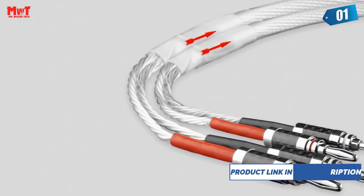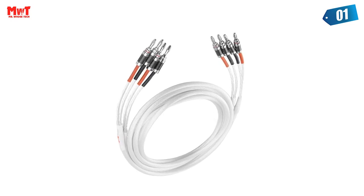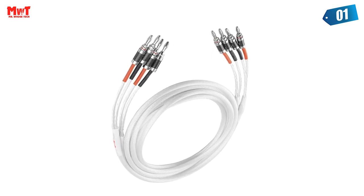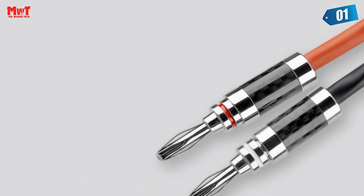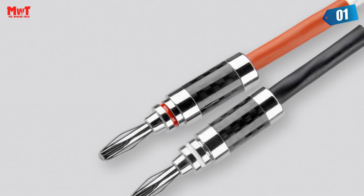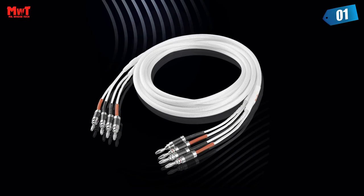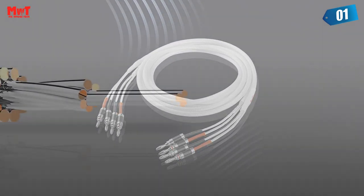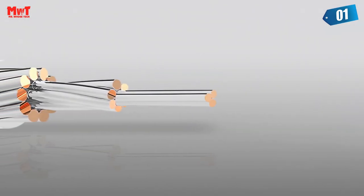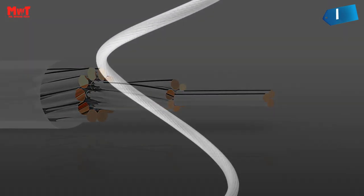Pure copper rhodium-plated plug delivers better tweeter performance. PET mesh texture insulation net cover provides strong tensile resistance and good flexibility, and can effectively protect the cable for long-term use. Clearly marked suggested signal transmission direction — the cable has an optimal transmission direction. If there are different types of plugs at both ends, please note the plug orientation.